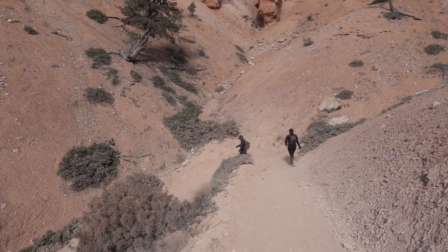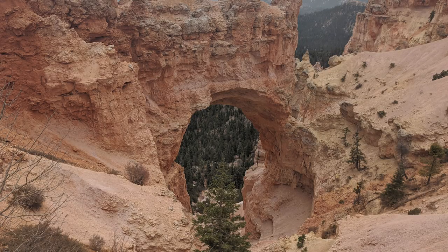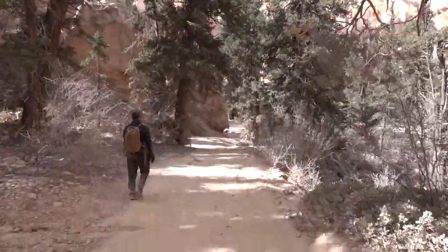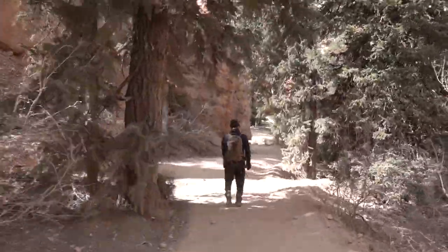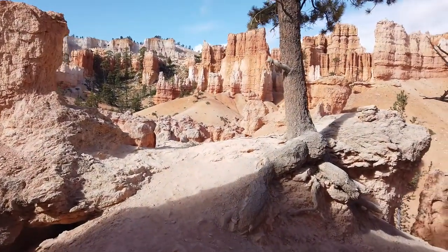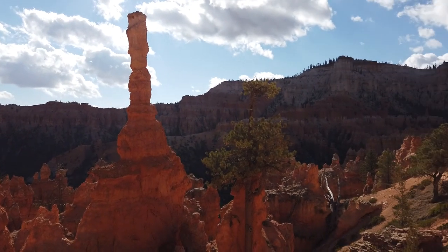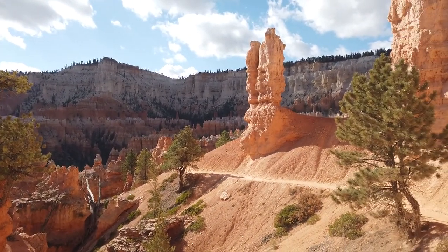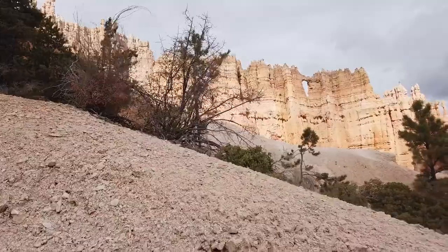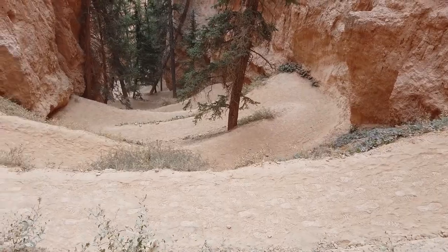If you're a little short on time, Queens Garden and Navajo Loop are the iconic Bryce Canyon trails. But if you want to spend more time on the canyon floor, add in Peekaboo Loop to get off the beaten path and enjoy more of the park with fewer crowds. We're now on the Peekaboo Trail with a couple of switchbacks.